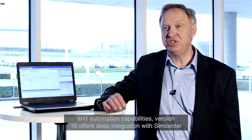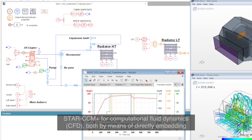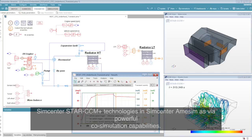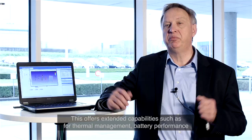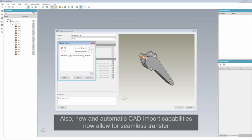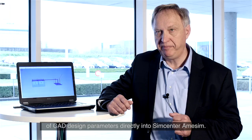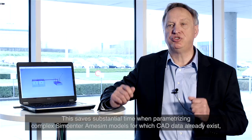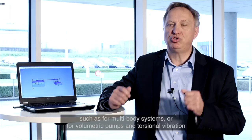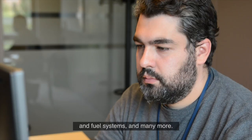Third, on the level of new technologies integration and automation capabilities, version 16 offers deep integration with SimCenter Star-CCM+ for computational fluid dynamics (CFD), both by directly embedding Star-CCM+ technologies in Amesim and via powerful co-simulation capabilities. This offers extended capabilities such as for thermal management, battery performance simulation and other flow related attributes. Also, new automatic CAD import capabilities now allow for seamless transfer of CAD design parameters directly into Amesim, saving substantial time when parameterizing complex Amesim models for which CAD data already exist — such as for multi-body systems, volumetric systems, automatic pumps and torsional vibration analysis, engine cooling, aircraft environmental control systems, landing systems and fuel systems, and many more.